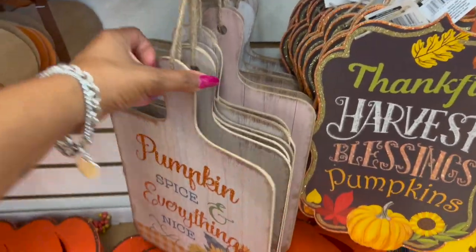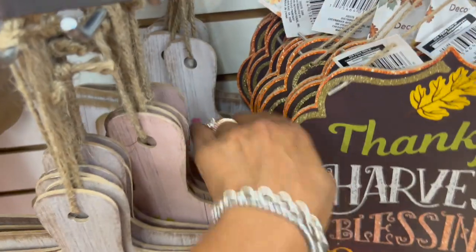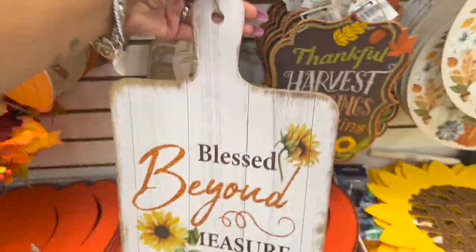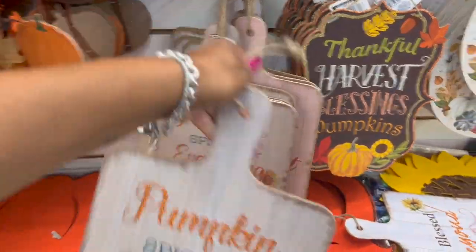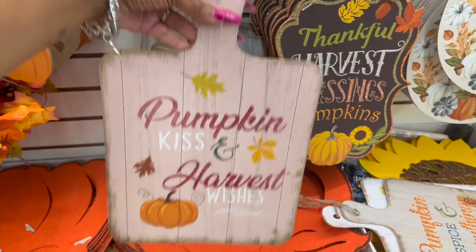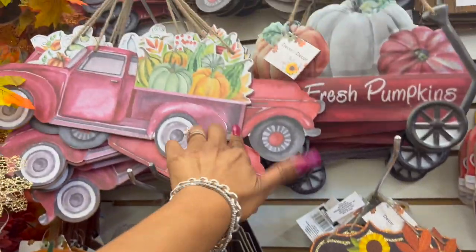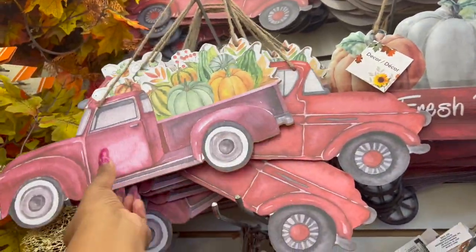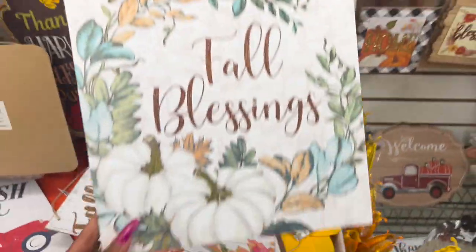I love this one that says 'I Love Fall' — cute little décor piece that stands up. They have 'Welcome Autumn,' 'To Spice It Up,' and 'Happy Pumpkin Season' — so stinking cute! These signs I think are different from the ones I saw on Tuesday: 'Blessed Beyond Measure' — oh my gosh, I love that! Also 'Pumpkin Spice and Everything Nice,' 'Pumpkin Kiss and Harvest Wishes.' There are also new ones with the red truck, farm fresh fall hanging décor, and 'Fall Blessings' with white pumpkins.